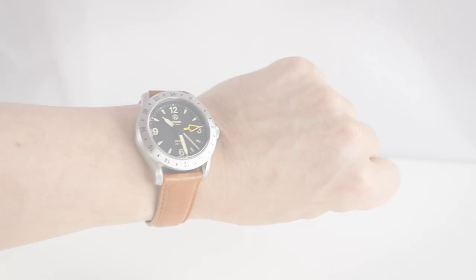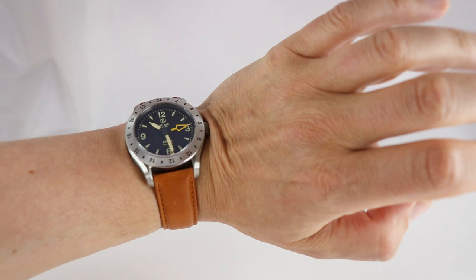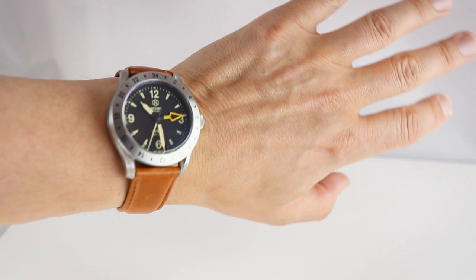As always, on my 17-centimeter wrist with the 40-millimeter watch head — you can see it's pretty legible. Let me rearrange it a bit away from the bone. I think we should go outside and check it out in broad daylight.